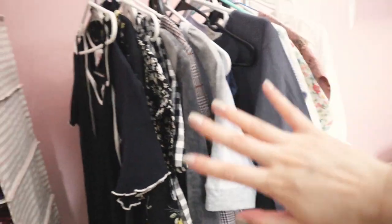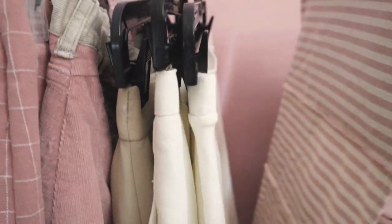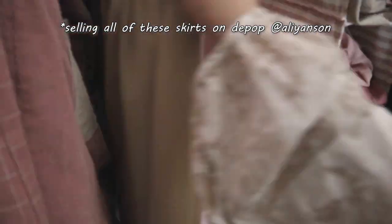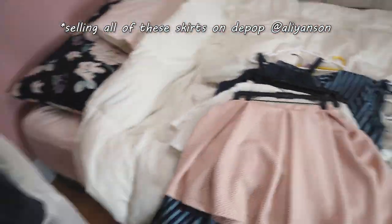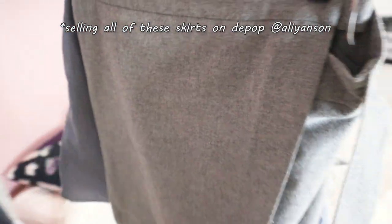I'll be keeping all of these for sure. Okay, now for the skirts.